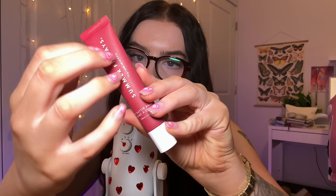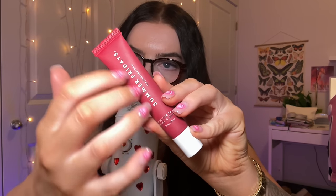We've got my Summer Fridays Cherry Lip Butter Balm. Love this — this is actually what I was wearing before I started this video. This actually tastes like cherry chapstick, you know. Love it.